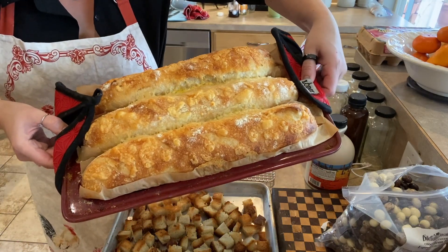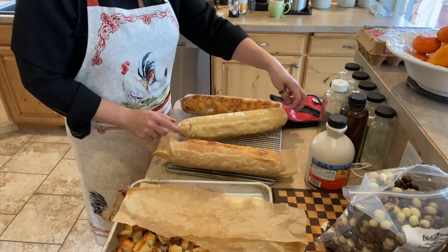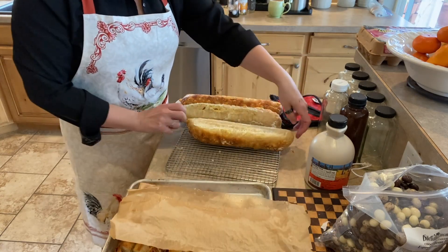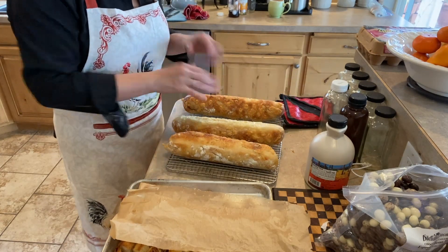Bread coming out of the oven — isn't that beautiful? This middle one never gets quite as browned as the other two, but it still actually cooks through at exactly the same rate, which is nice. All right, let's get those spread out a little bit and they can cool.